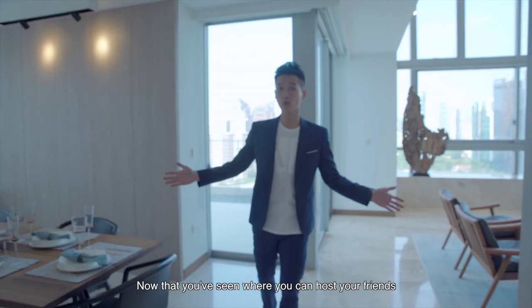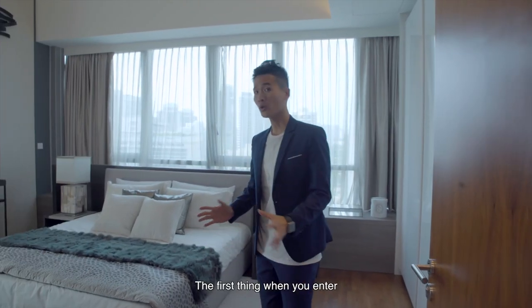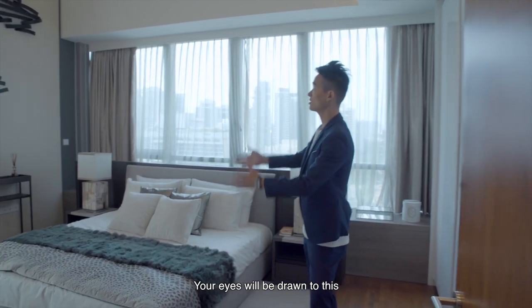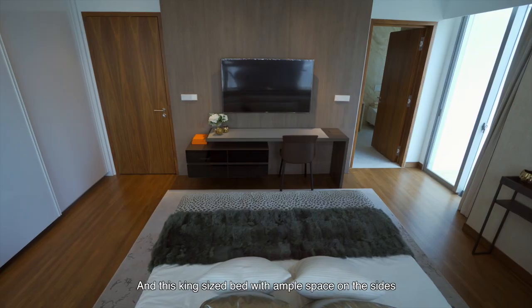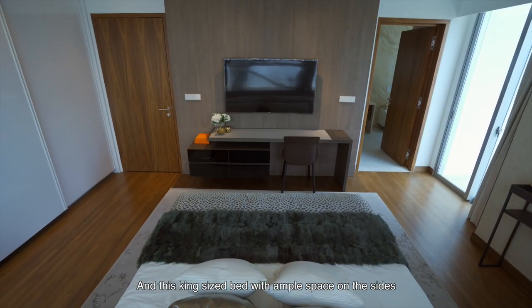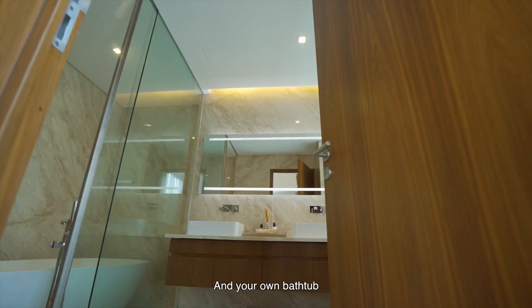Now that you've seen where you can host your friends, let me show you the master room. The first thing when you enter, your eyes will be drawn to this long featured wall, where you can put your prized art possessions. And this king-size bed with ample space on the sides, large wall robes for your clothes, and your own bathtub.